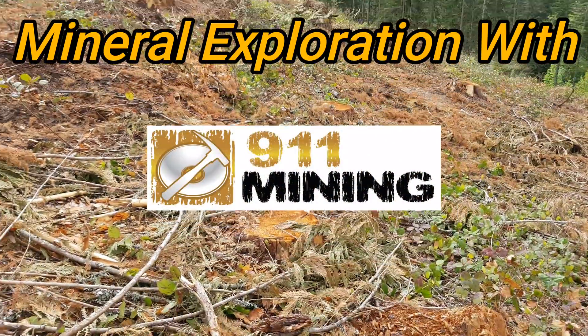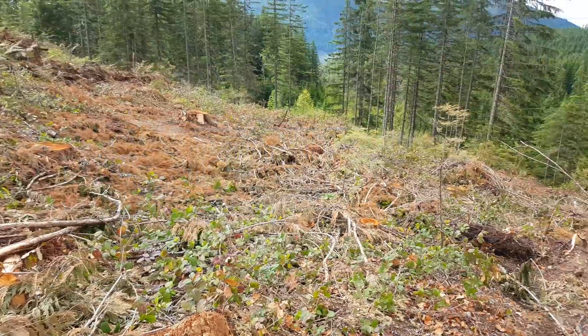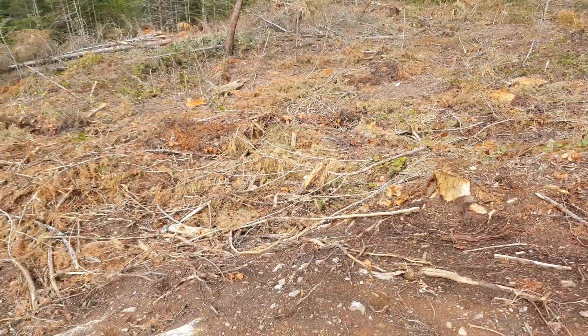We're back on our mineral claim. There's been recent logging here and we're checking out any possibilities of new mineral showings.